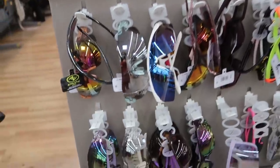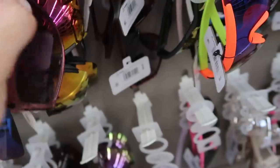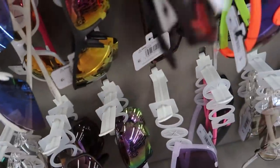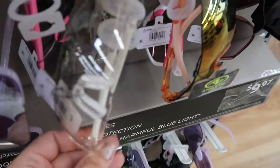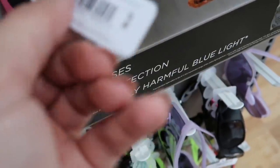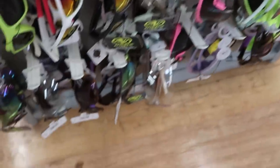It looks like there's a new glasses display from Athletic Works — these are $9.97. They have a black pair, clear with silver lenses, white, black with orange, neon yellow, purple, tortoise, and some really big square ones that look like ski glasses. They are impact resistant with UVA/UVB protection. They're very 80s to me. There's also a coral and pink.